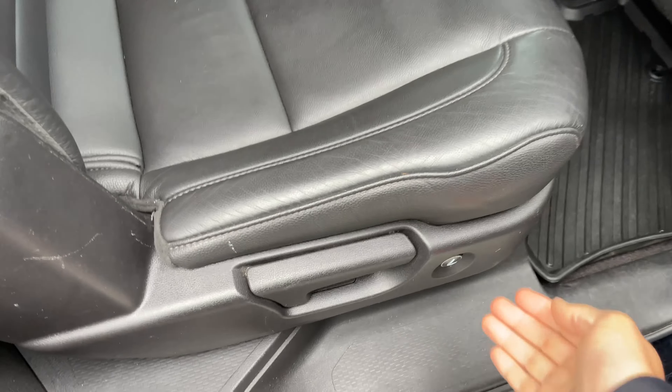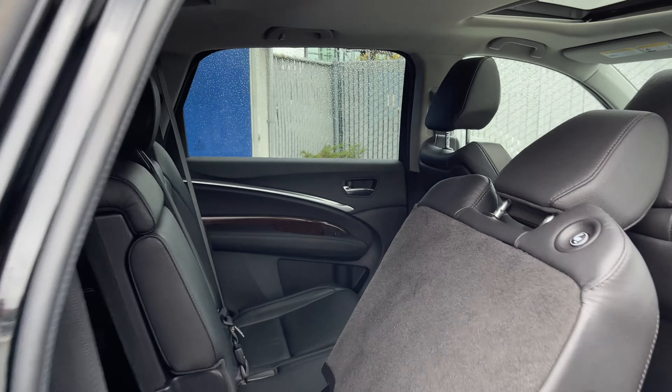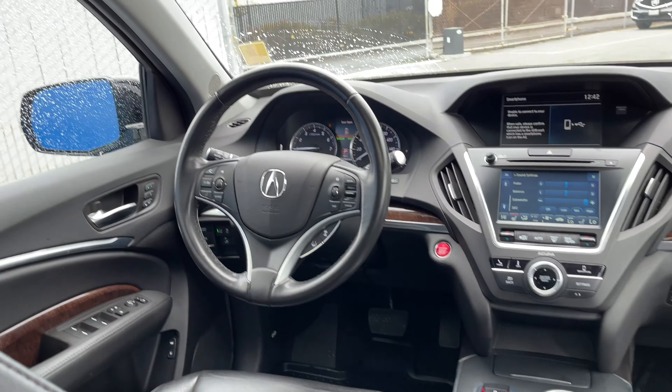Thanks to this one-touch operation feature, passengers can easily get in and out of the third row. The second row features power charge ports and a dedicated climate. I also like the off-season mats, which help protect the cabin.